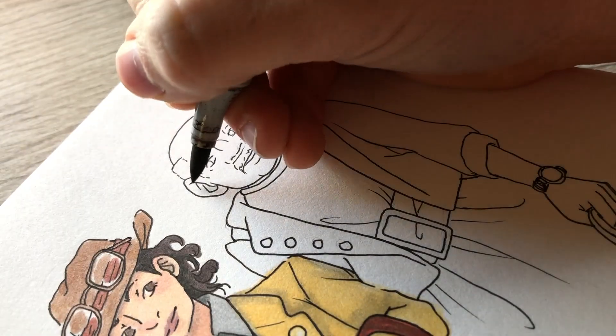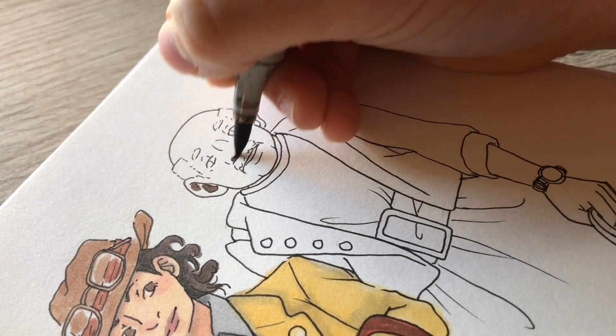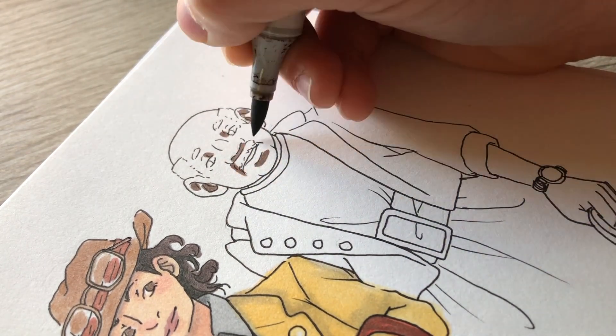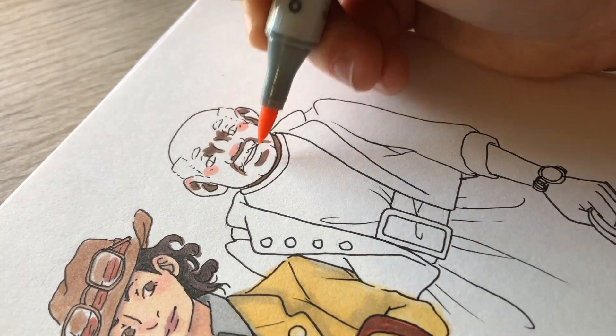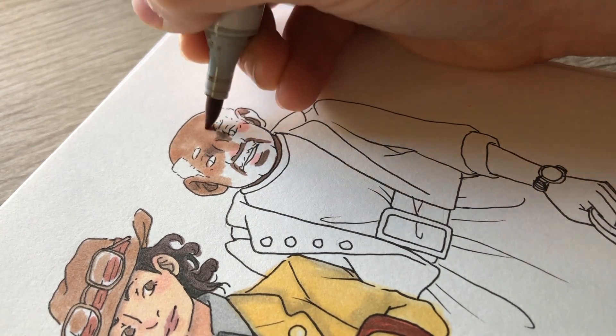I tried to add some pink undertones to the skin color. As I've mentioned in previous videos, a lot of my markers are running out of ink, so I feel like my skin tones are kind of lacking right now, but I did my best and I like the way it turned out.